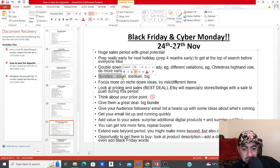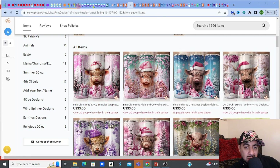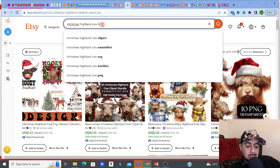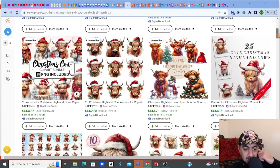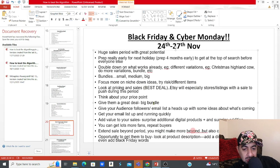The other thing I'd definitely do for Black Friday and Cyber Monday is get bundles. If you haven't got any bundles, quickly get them in. It's a proven fact that bundles sell. Whether it be a small bundle, a medium, or a big bundle — definitely try to do some kind of bundle.